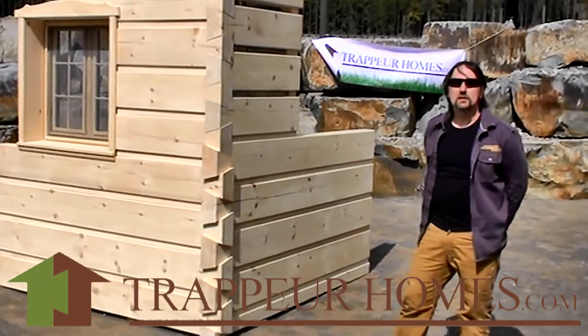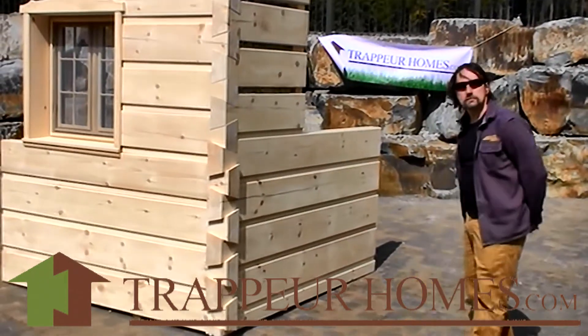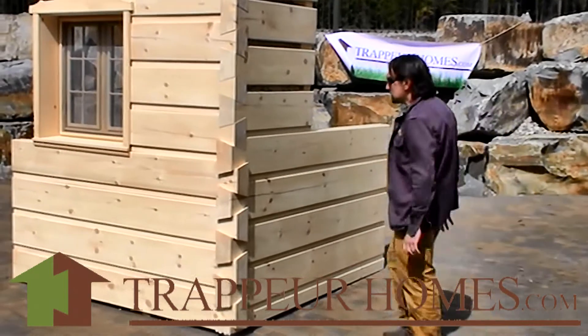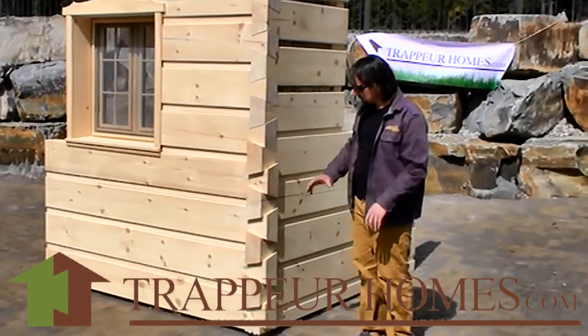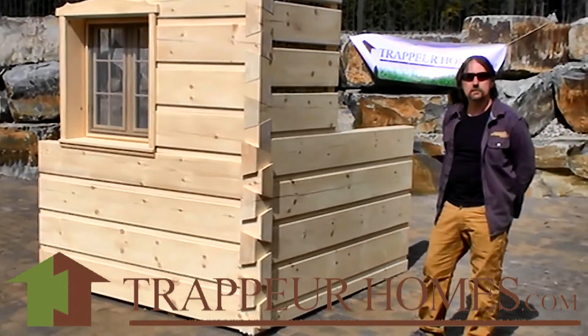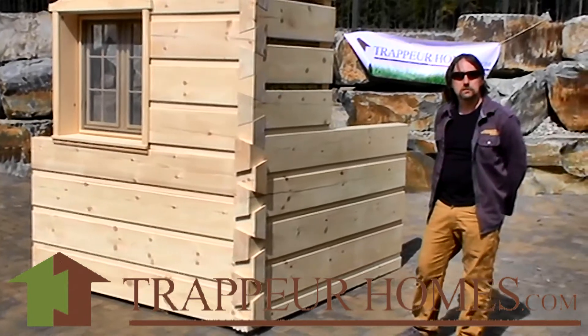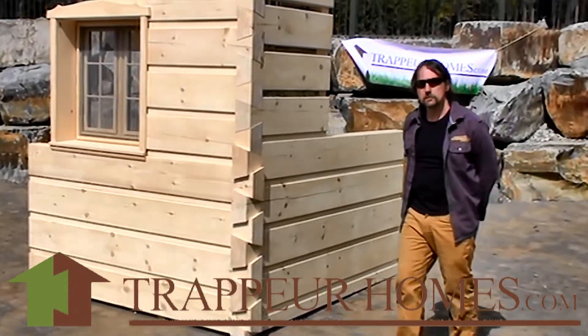Once you unload your package and start to assemble these walls, it goes very easily. A few guys can stack these logs one on top of each other like Lego, and typically in one day the log shell is up — and that is without using any cranes, so it's very economical to put these walls up.